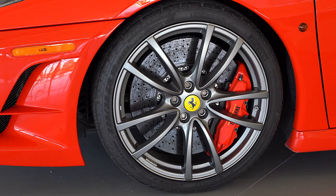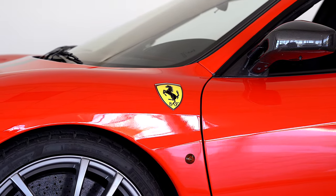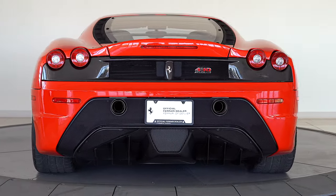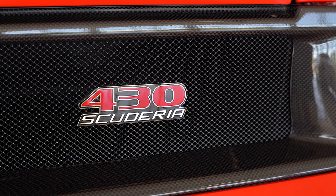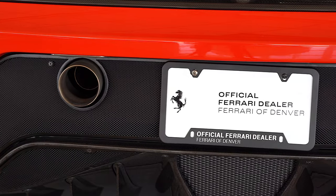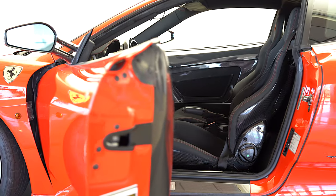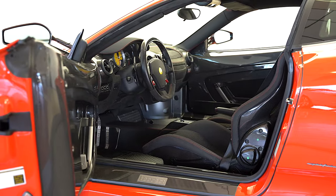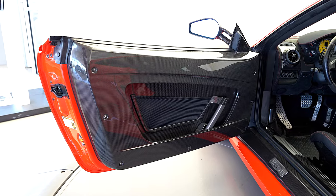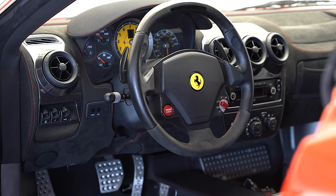Options on this car include Rosso Scuderia brake calipers, US carbon fiber package, fully trimmed boot, fire extinguisher, yellow tachometer, iPod connection, carbon fiber steering wheel, and red LEDs, radio, navi and bluetooth, Grigio Corsa NART racing stripe, Niro DS Racing Library border, carbon fiber racing seats, and driver seat adjustments.